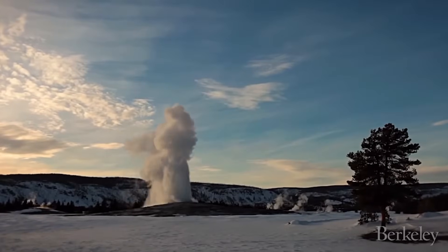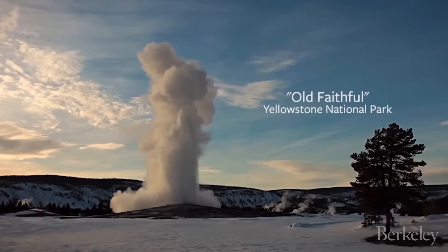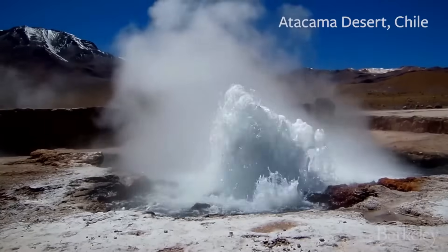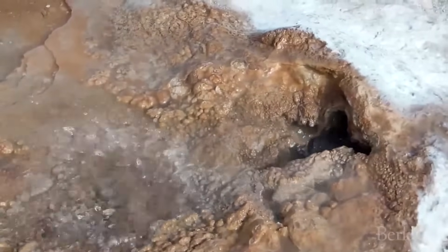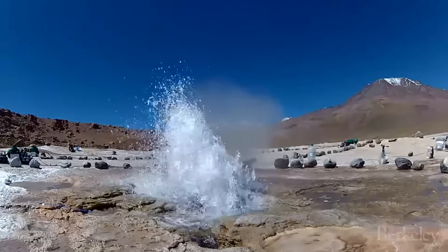Geysers are fascinating natural phenomena. Three million people go to Yellowstone, they watch geysers erupt, and they all ask why. And we don't know the answer to that question. To make a geyser you need heat, you need fluid, and just the right geology. So they're very uncommon features, and the fact that they're uncommon tells us that there's something special or unusual about how they work.